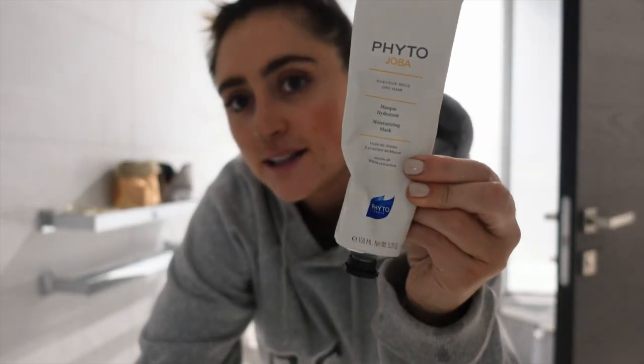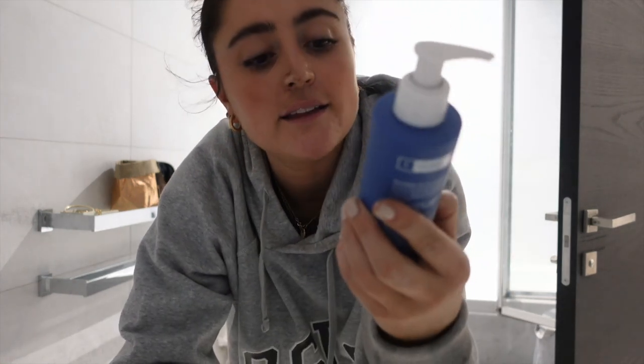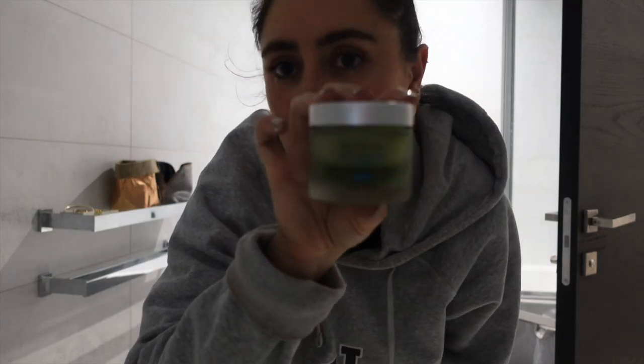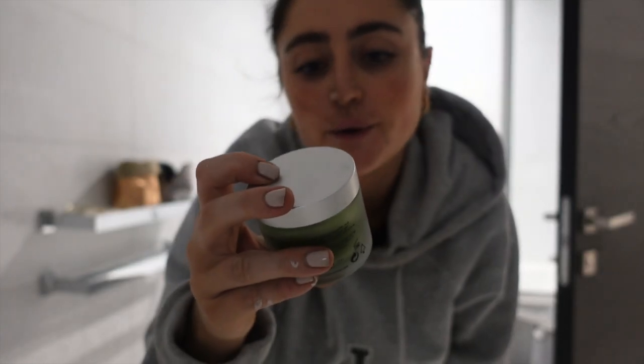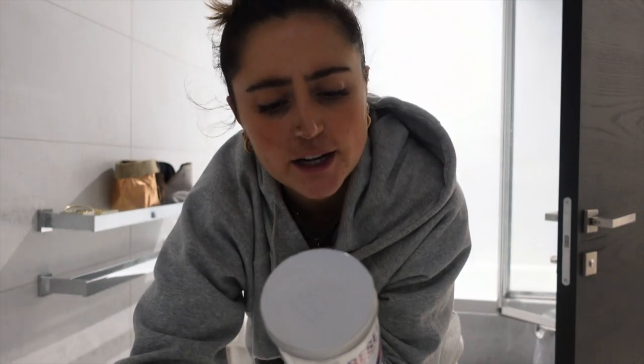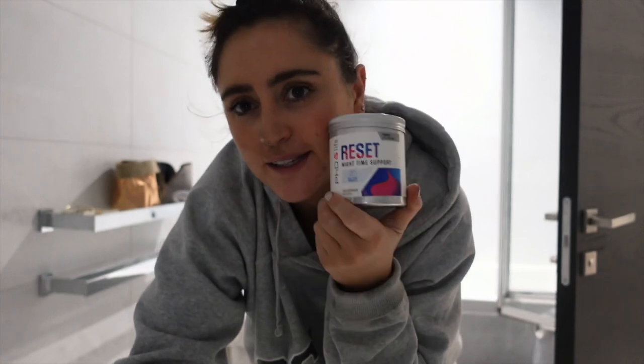I'm going to have a mini pamper session. I'm using this Phyto Paris product which leaves my hair really soft, plus my Paula's Choice Optimal Results Hydrating Cleanser for my face — I love it because I've got really dry skin. I'm also going to use the Skin Skult Phyto Corrective Mask, which I don't use very often because I'm a bit impatient with face masks. And I'm taking some of my PhD Rest night-time powder, which has magnesium in it to help with sleep.